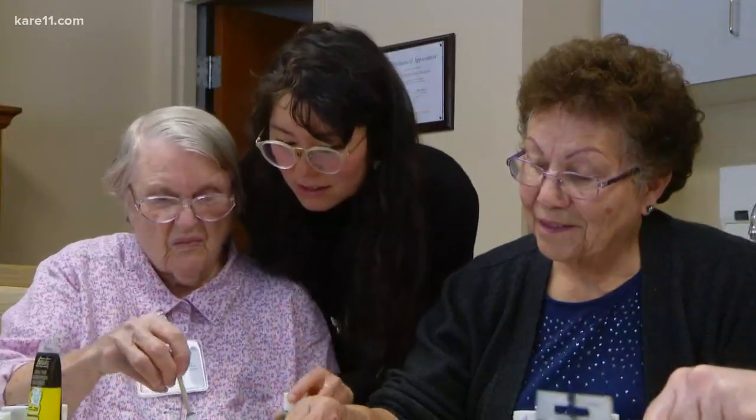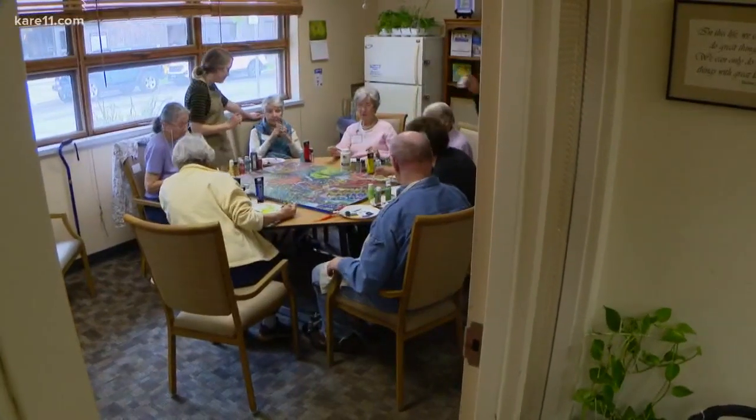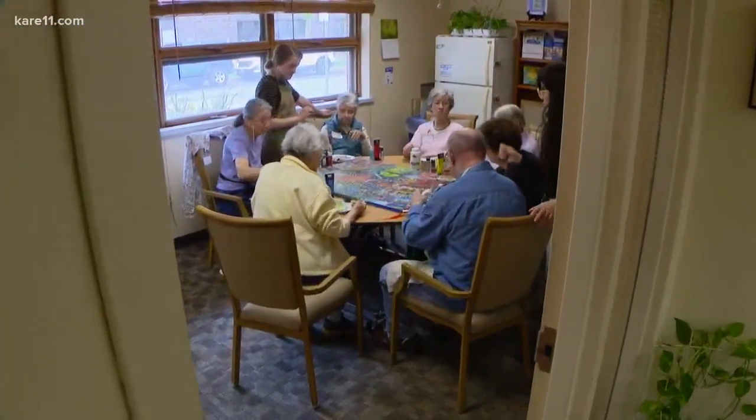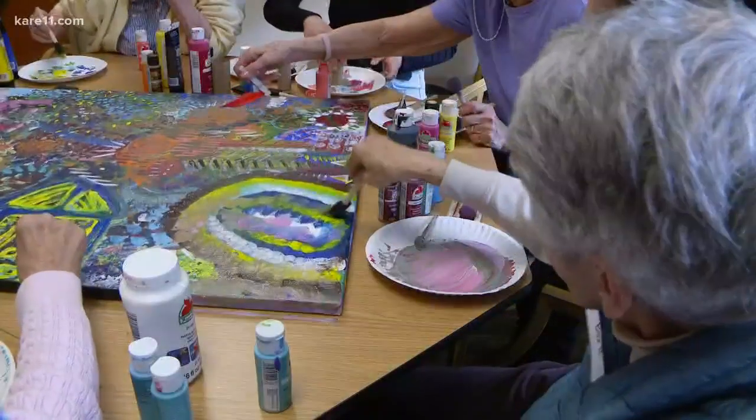Kayla Kritsek is an art therapy intern at the Augustana Open Circle Adult Day Center in Hopkins — a collaboration between Open Circle and the Adler Graduate School. It's been amazing, actually. Seeing people who've never been in art programming before come in, want to be in it, and get excited about it has been really rewarding.